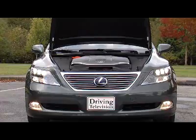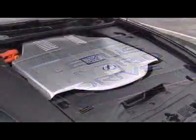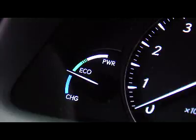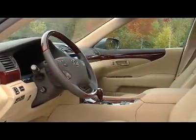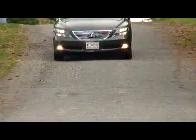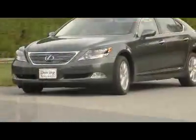The LS 600HL has a 5-liter V8 working with a hybrid system to put power down to all four wheels. That's right, this is an all-wheel drive car. Like all other Lexus hybrids, the LS uses a continuously variable transmission, not the slick 8-speed auto found in the regular gasoline version. The reason this car is called a 600 is because it delivers the type of power found in a V12. The gasoline engine and two electric motors put out 438 horsepower and 385 pound-feet of torque.